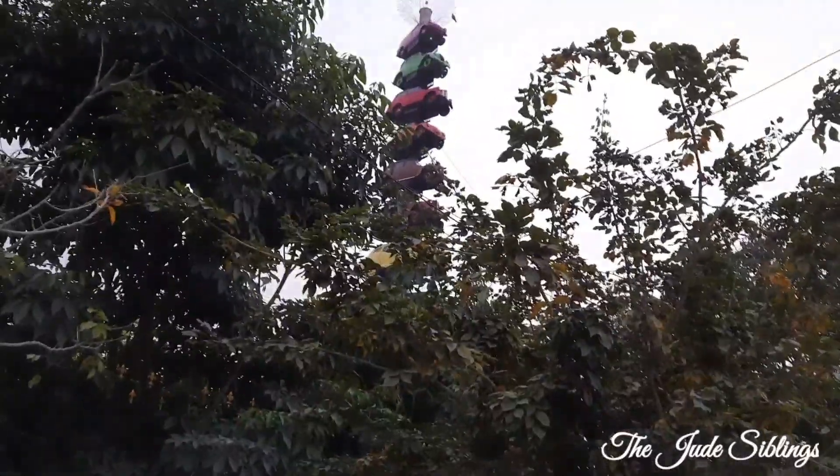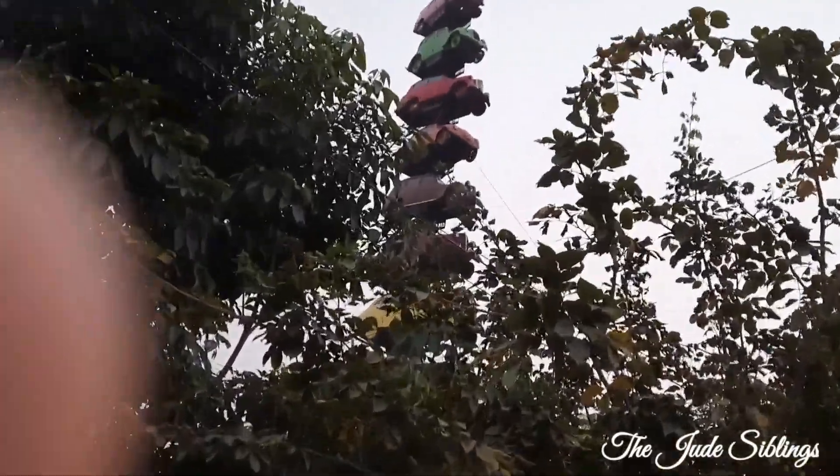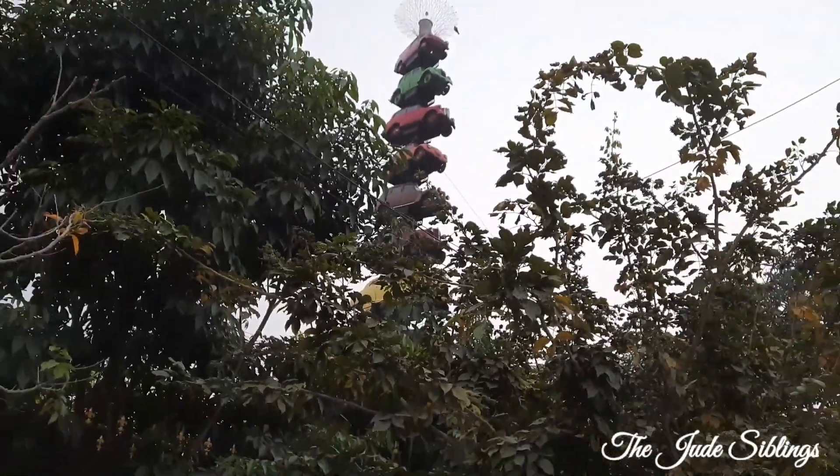Here you can see there are vintage cars arranged one on top of the other. The view from here is really beautiful. We have to get inside and see how it looks. From here it looks very nice — colourful — and the vintage cars are really nice to see.